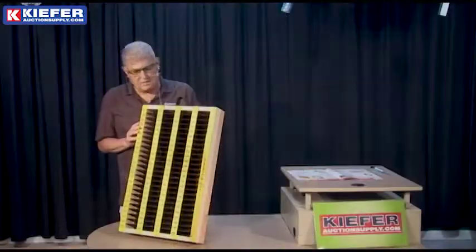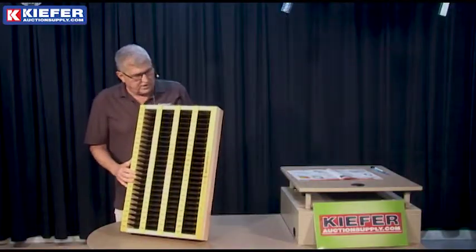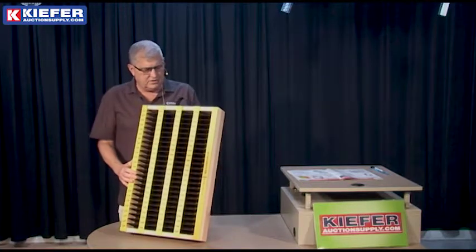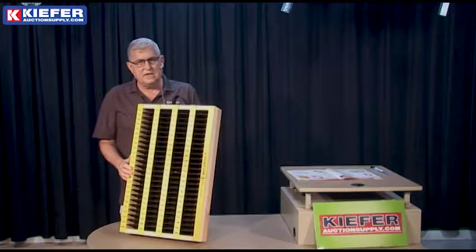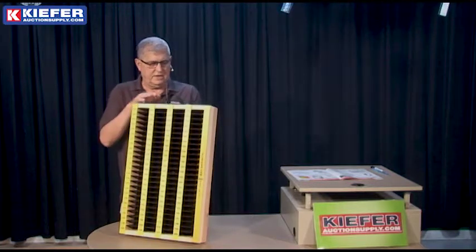We make these in our shop. Our slot files are made of wood — they're very durable, great in the field, and great to go with any of our clerk sheets. It's a slot file box from Kiefer Auction Supply.